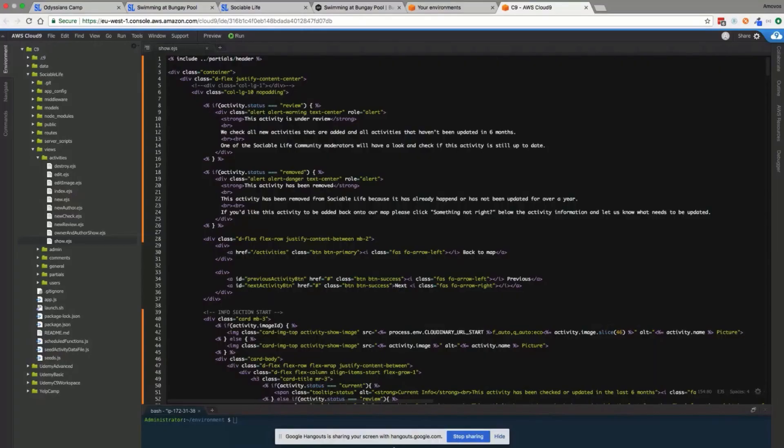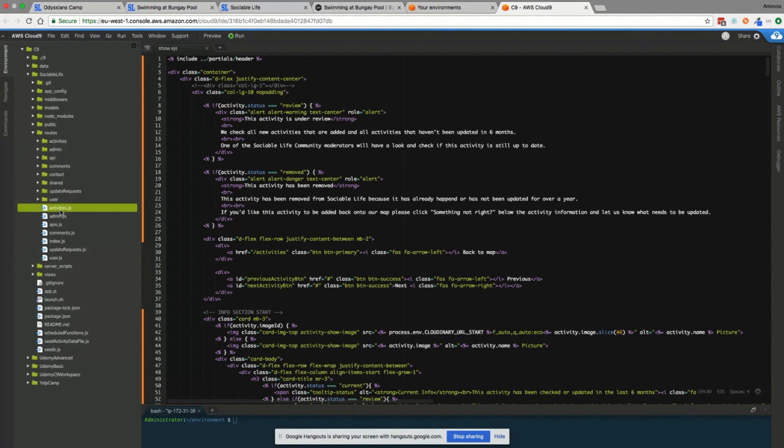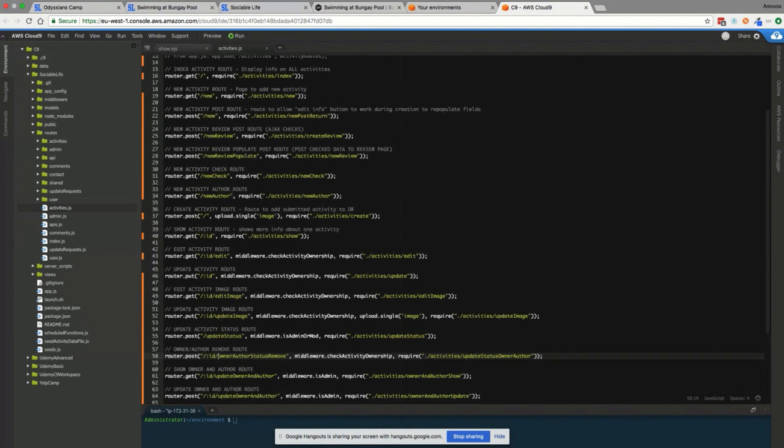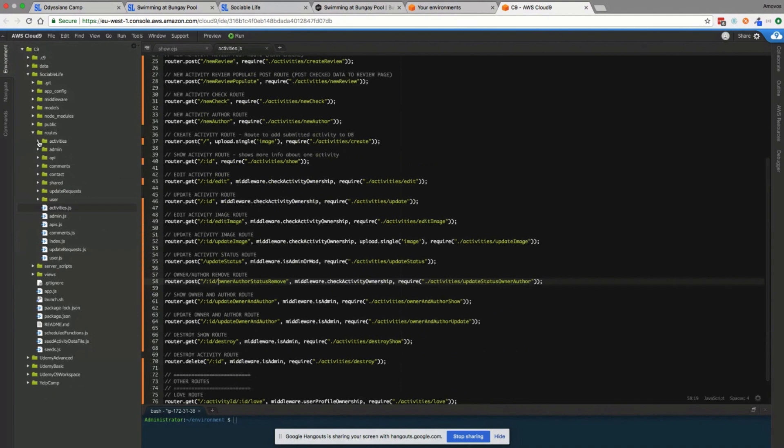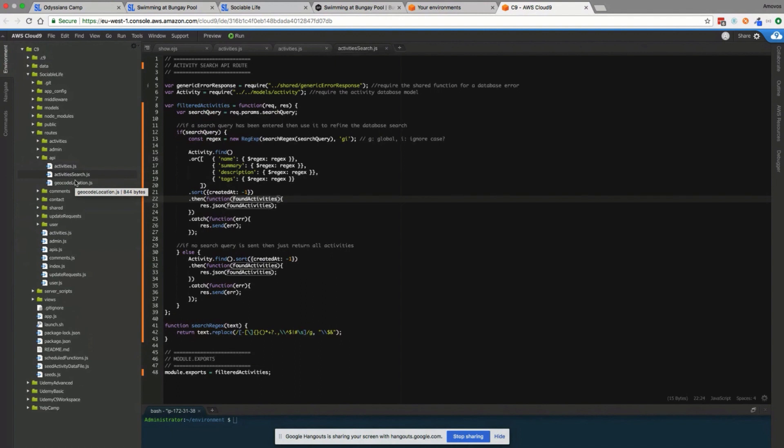Everything was done in Cloud9, the same way it was done through the course. I spun up my own EC2 instance with Cloud9 on it rather than using the actual cloud service, but that was the only additional thing I did. All of this code is open source on GitHub if anyone wants to have a look. The structure is exactly as you'd expect from the course. I split up all the routes and pages in quite a lot of detail, fully annotated and structured, and I also wrote my own APIs for the site.